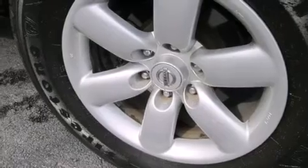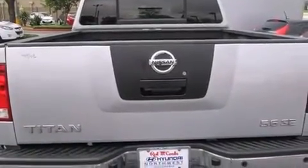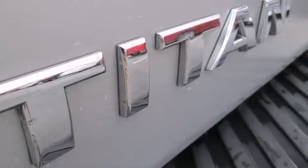Features include a low-tire pressure indicator, a double wishbone independent front suspension, full power accessories, a CD player, side curtain airbags, latch-ready child seat anchors, and rear seat child-proof door locks.